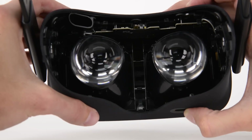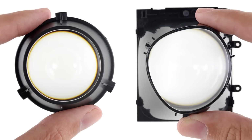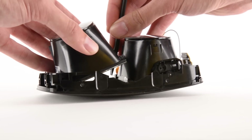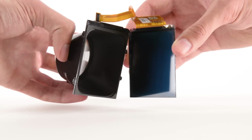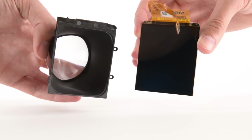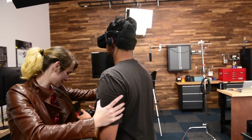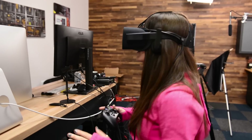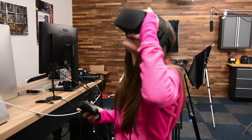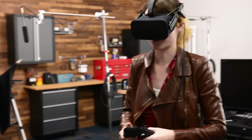Oculus ditched the interchangeable lenses found in the dev kit 2 in favor of a pair of non-removable asymmetric frontal lenses. We also found two OLED displays, each with a pixel density of 456 pixels per inch and a combined resolution of 2160 by 1200. At that pixel density, the average user would need to be about eight inches from the display for the pixels to become indistinguishable. But thanks to the frontal lens design, the perceived distance is great enough to achieve this effect with a much smaller footprint.